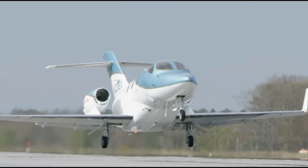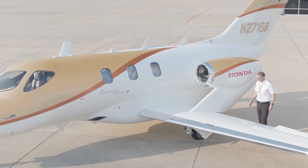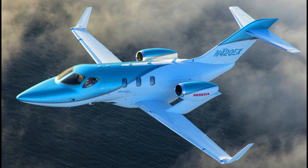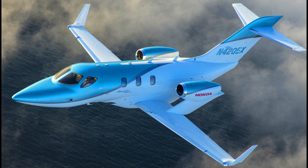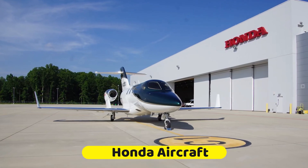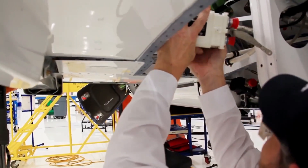The HondaJet L8S is known to be the fastest and longest range private jet in the light jet category. It is also the maiden addition to the Honda family of private jets. It was manufactured by Honda Aircraft, an aircraft manufacturing company established in the year 2006.